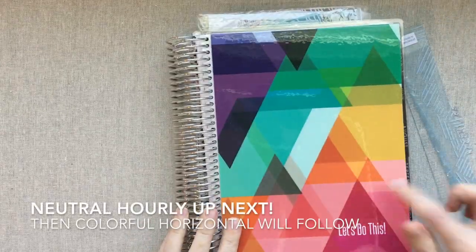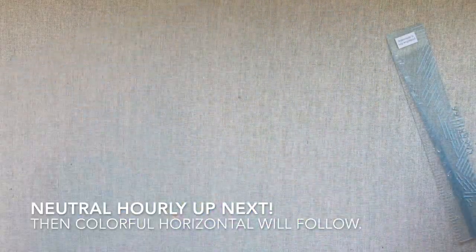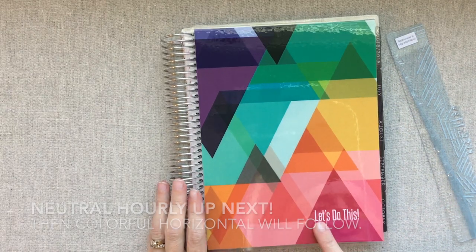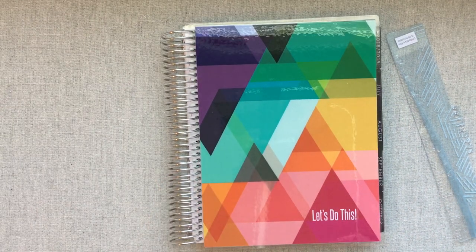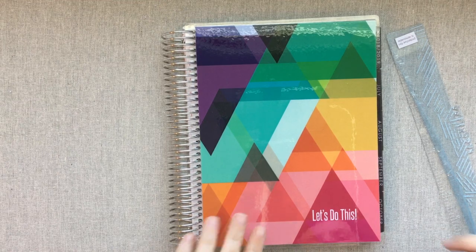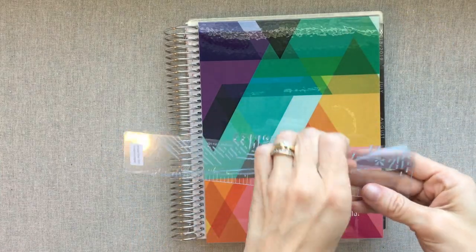So that is your full colorful vertical planner. We're going to go through the other ones a bit faster. I have a neutral hourly and then a colorful horizontal. I love this new cover I put on this one — 'Let's Do This' — because that's kind of like my motto. It's what I say almost every morning to my teenage son as we get out of the van at the gym in the dark morning, just to motivate ourselves.